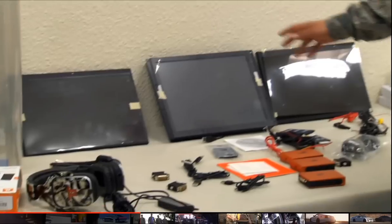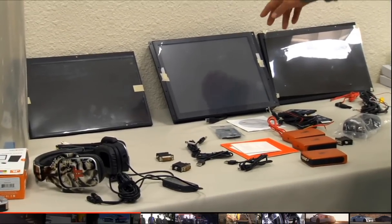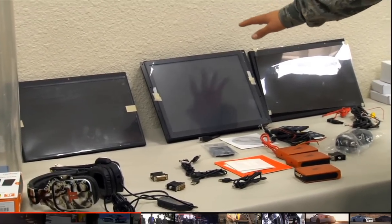These are the three monitors that are going to go in the stealth car we're making. The center one is actually a touch screen, so it's easier to access all the controls and everything.